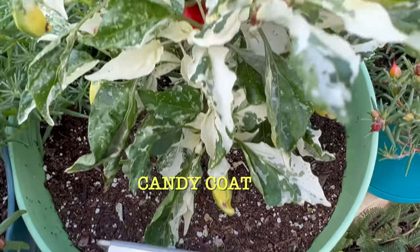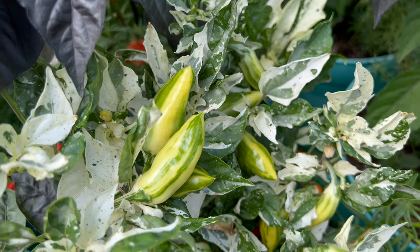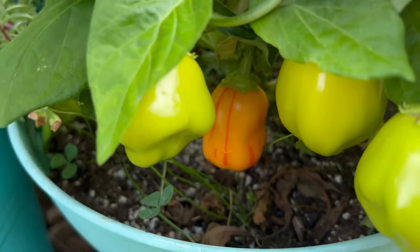I just love Candy Coat DD. I've got a couple of these in pots and they look very similar. Now, I can't say the same about my Tangerine Tiger F4 plants. This one has normal, non-variegated foliage, and some — but not all — of the pods have subtle striping.